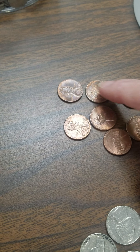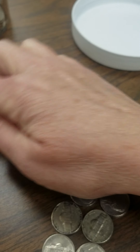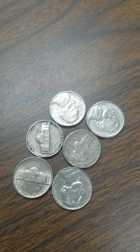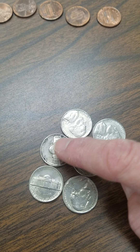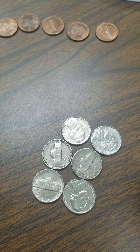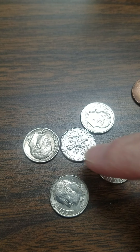Let's go back and count these so we know how many cents we have in each pile. One, two, three, four, five, six, seven, eight. We have a line of eight pennies. Let's count our nickels next. How much are nickels worth? Five cents. Let's count them. Five, ten, fifteen, twenty, twenty-five, thirty. Thirty cents for nickels.